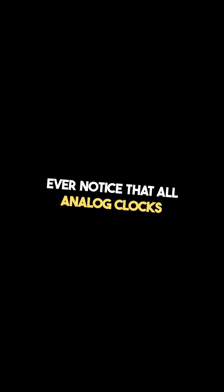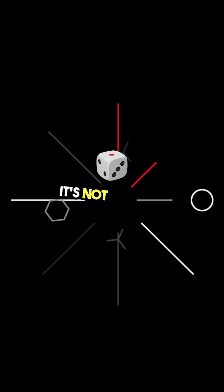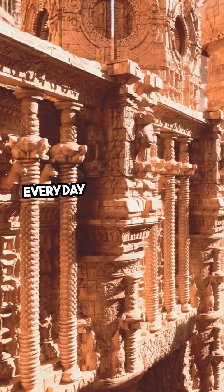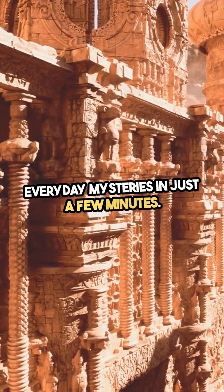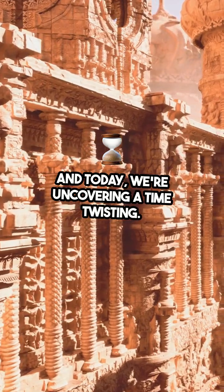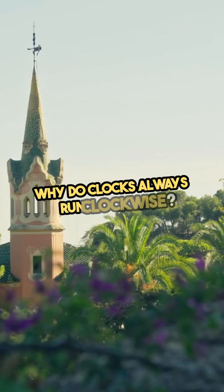Ever notice that all analog clocks move in the same direction? It's not random — it's a centuries-old tradition. Welcome to Do You Know, where we unravel everyday mysteries in just a few minutes. And today, we're uncovering a time-twisting mystery: why do clocks always run clockwise?